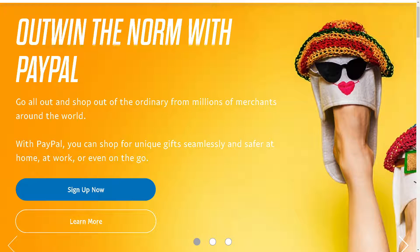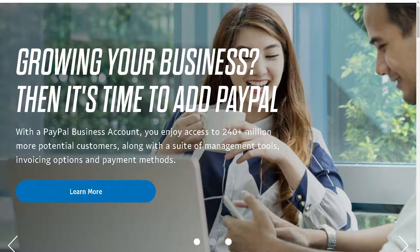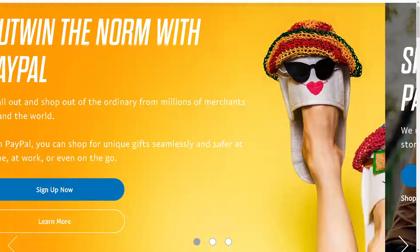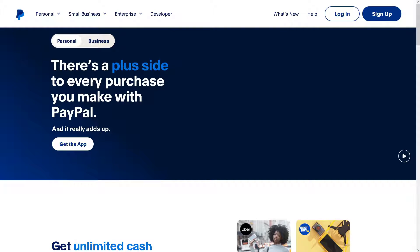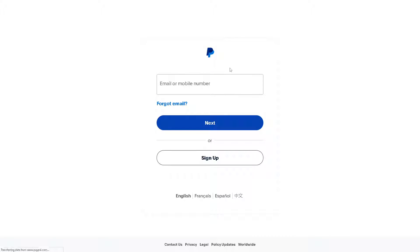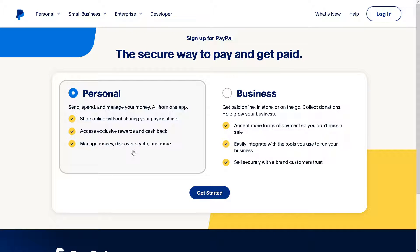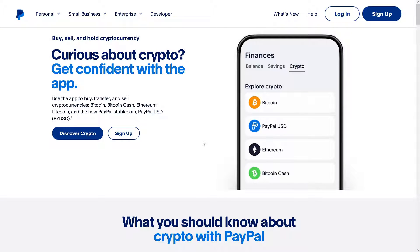Welcome back to our channel. In today's video, we are going to explore how to verify Bitcoin on PayPal. The first thing you need to do is log in using your credentials. If this is your first time on PayPal, just click on the sign-up option. You can choose from having a personal or a business account — just follow the on-screen instructions and you're good to go.